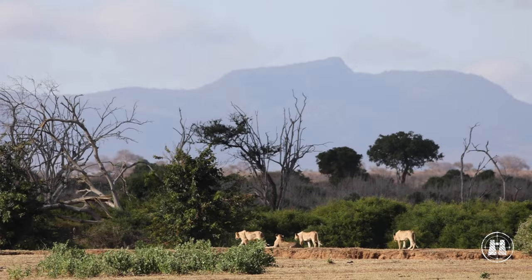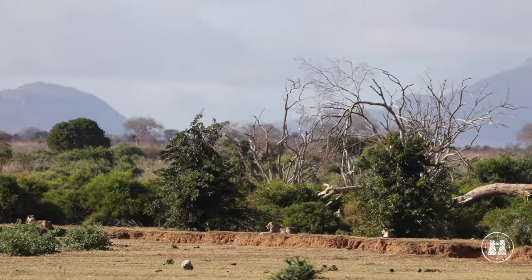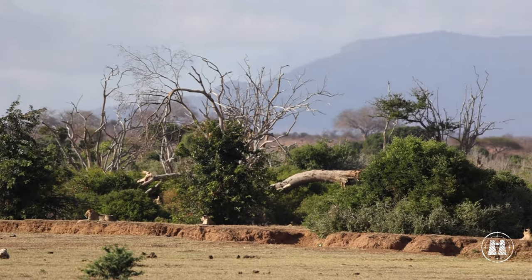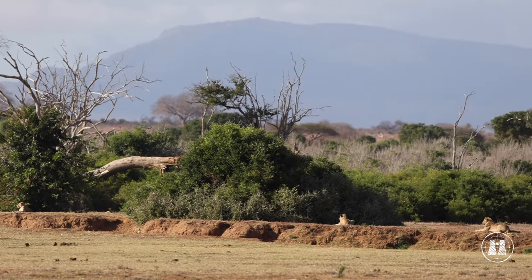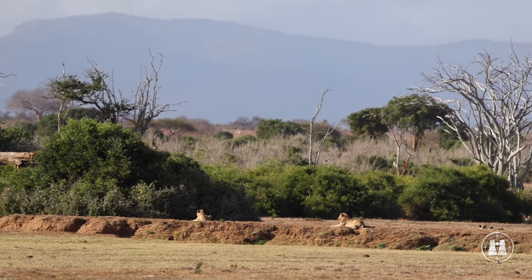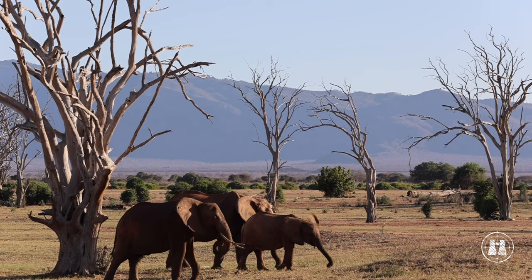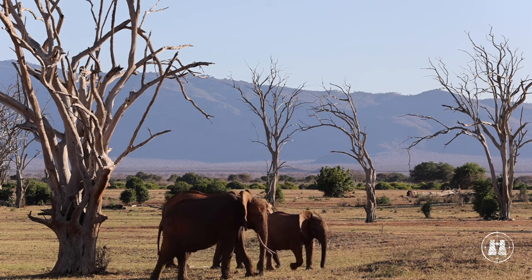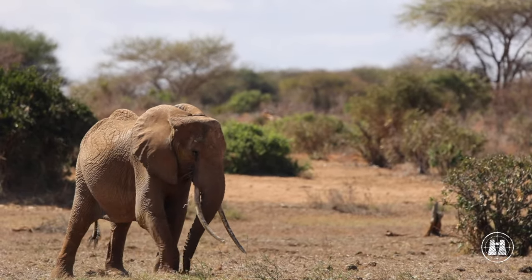We were treated to a pride of lions spaced out along a dry water course where they were setting up an ambush for their next meal. There were beautiful elephants dusted in the brown-red earth commonly found here. The Tsavo elephant population was almost wiped out in the wave of poaching during the 1980s, making the many sightings very encouraging.